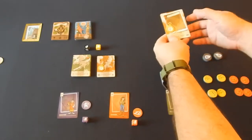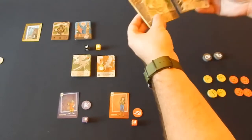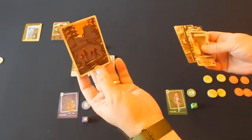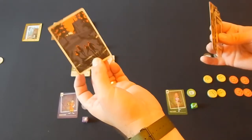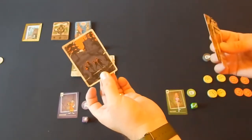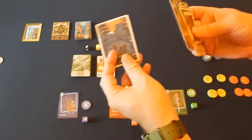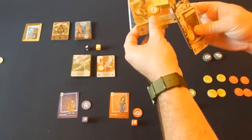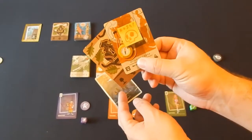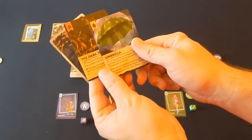You begin by constructing your adventure deck with a series of cards recommended in the rulebook for each setup. First, you pick a Going Home card — this is a card that at the end of the game, if everybody is victorious, you flip it and explain the story of how you got home. It's the finishing act. The next two cards are the final boss and the treasure they're protecting, which stays hidden until a certain point. In this case, the dark troll is protecting the umbrella.